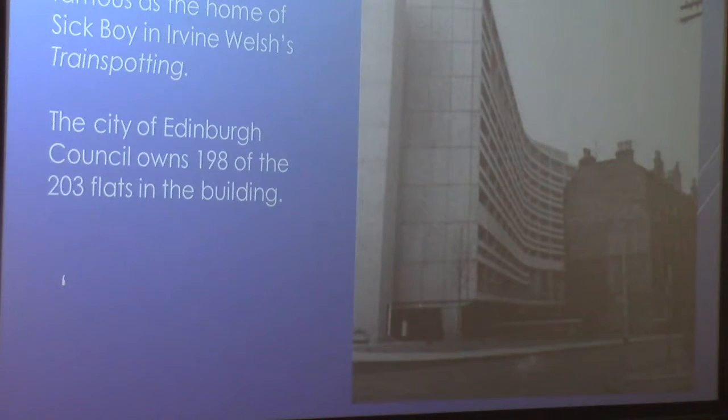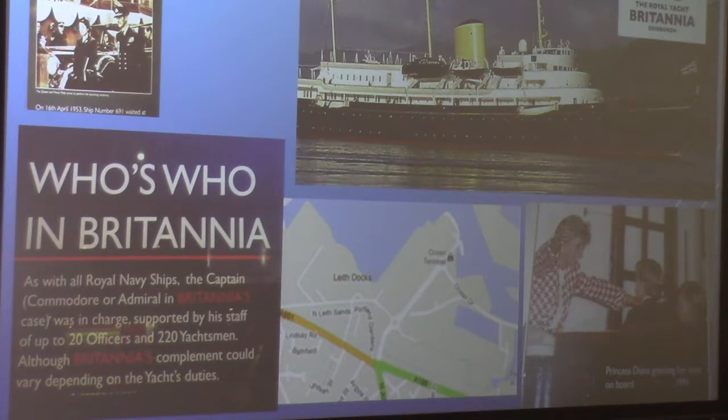The Britannia is at the Ocean Terminal, which is a mall. They've got many different shops, and you make your way through and end up at Britannia. This ship was named in 1953. The interesting thing is that the Britannia is supported by a staff of 20 officers and 220 yachtsmen, and they have accommodation on board for all of those.